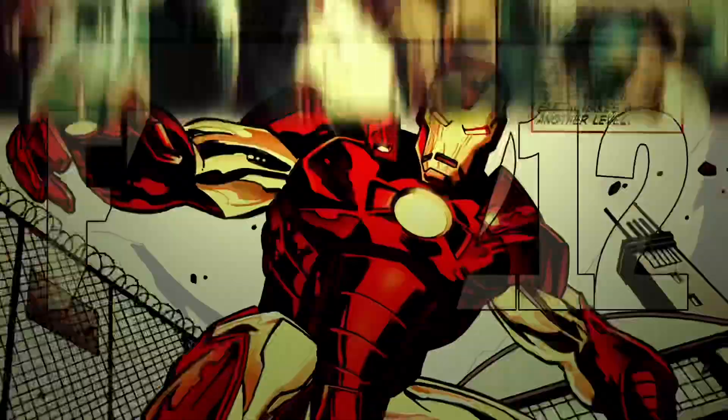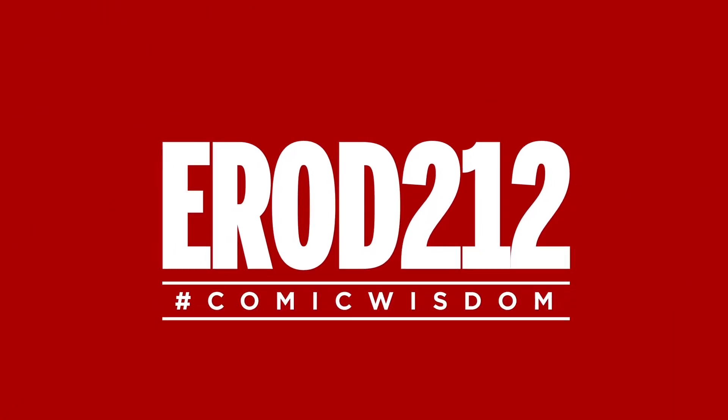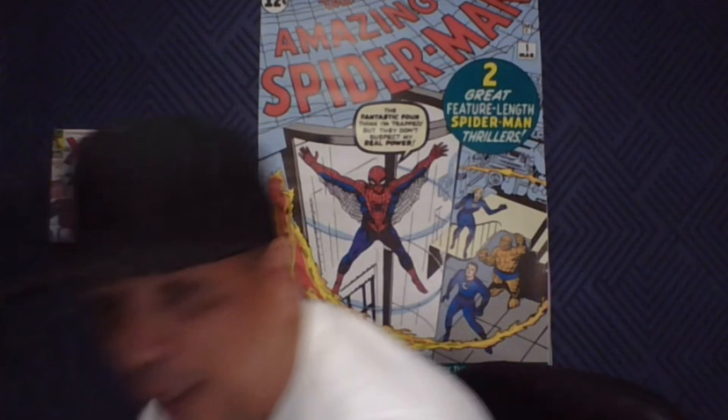What's up YouTube, erod212 here with another CGC unboxing. We got another nice CGC order in — it's a modern order, let's take a look at the grades and see how we did.